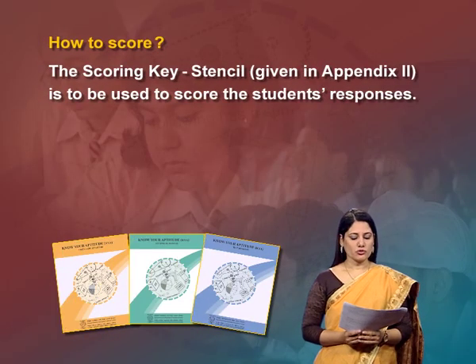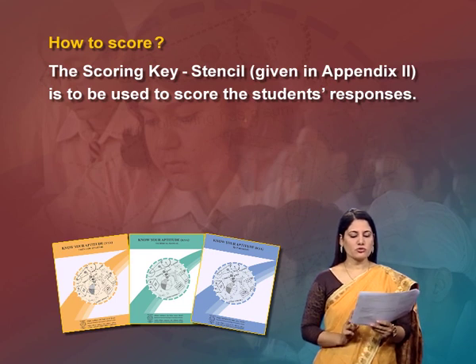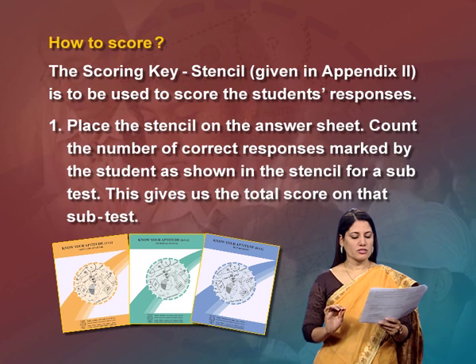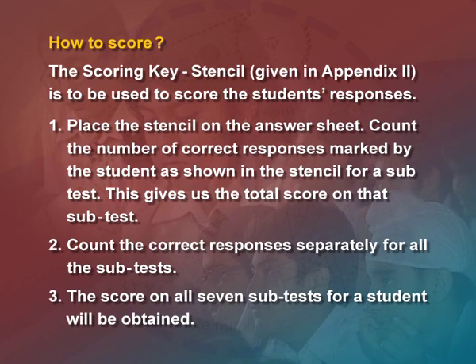Now, how to score: the scoring key stencil given in Appendix 2 is to be used to score the student responses. Place the stencil on the answer sheet and count the number of correct responses for a subtest. This gives the total score on that particular subtest. Count correct responses separately for all subtests to obtain scores on all 7 subtests. To understand how a student has performed, you need an estimate of their standing among students of the same class — the total score becomes meaningful only when converted to a standard score.